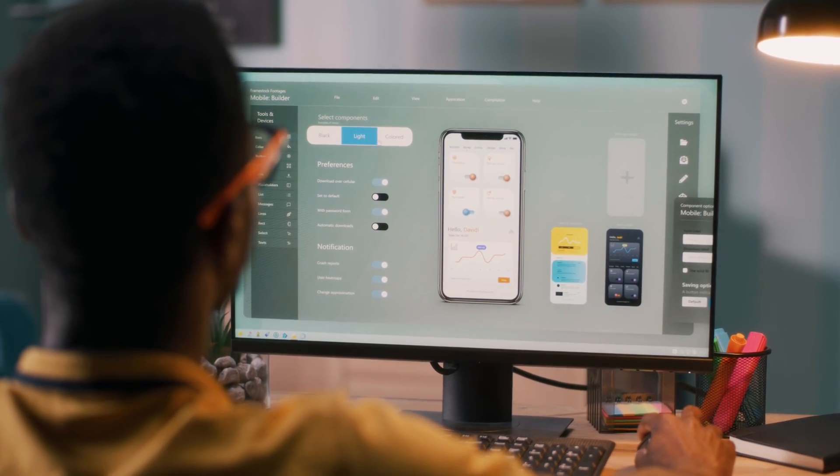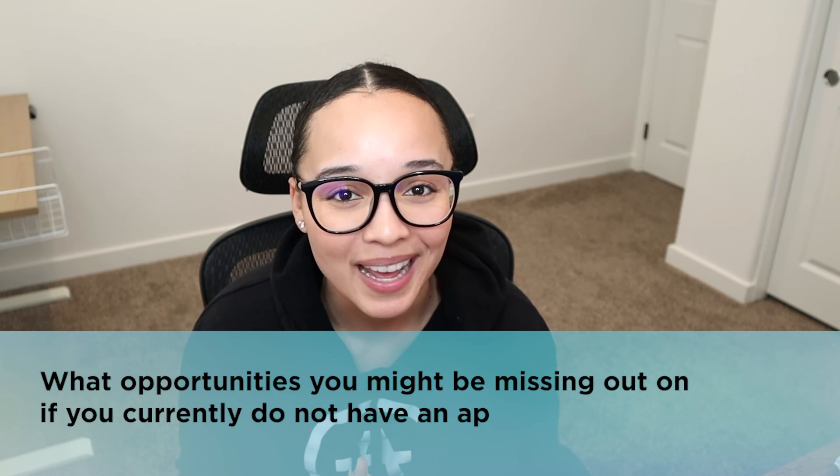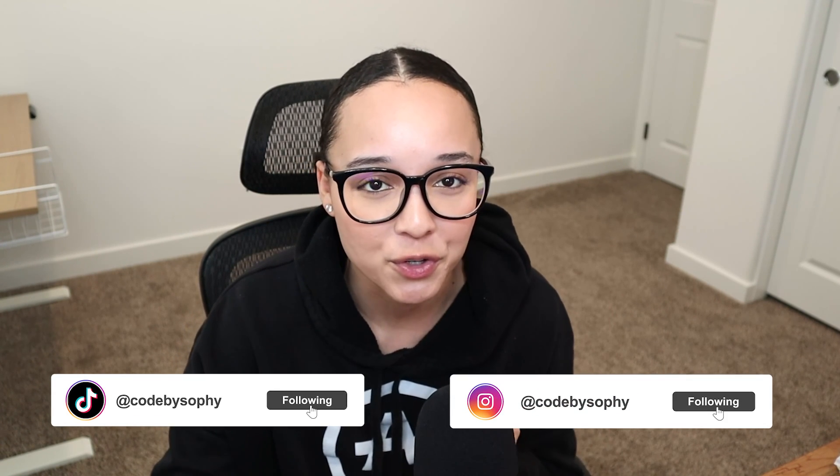I hope this video was helpful in giving you more insight into what opportunities you might be missing out on if you currently do not have an app for your business. If you're interested in this content and want more like it, make sure you like and subscribe. If you have questions on any of the tools I mentioned or for your specific use case, comment down below and I will be sure to respond — and I will catch you guys in the next video.